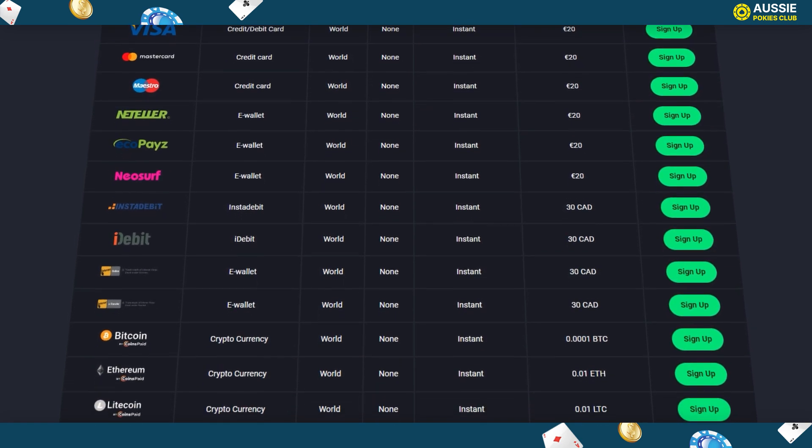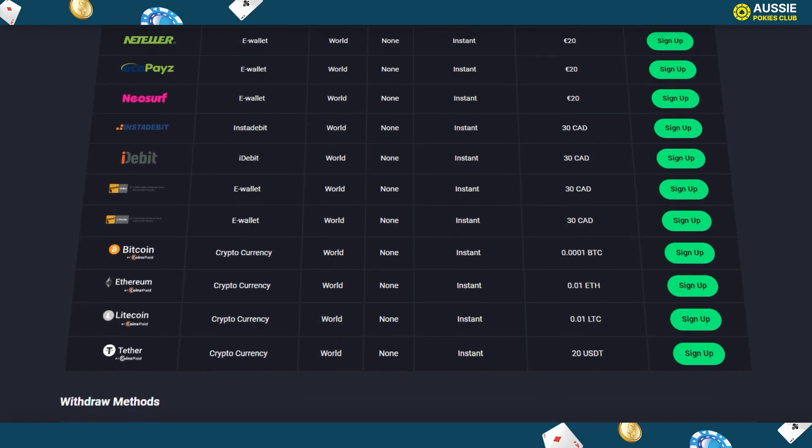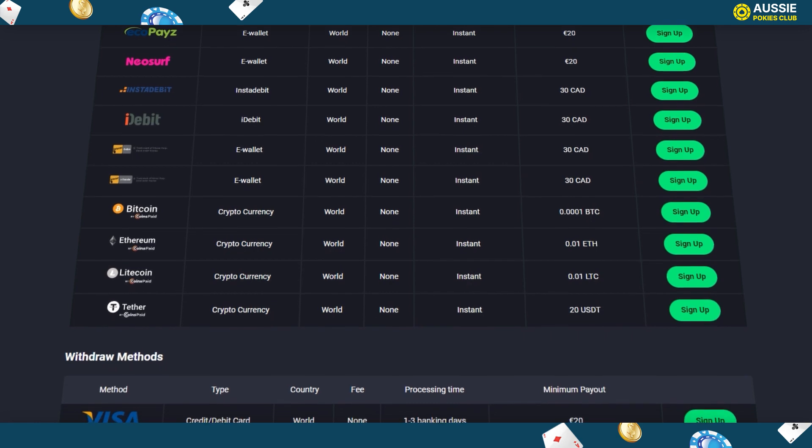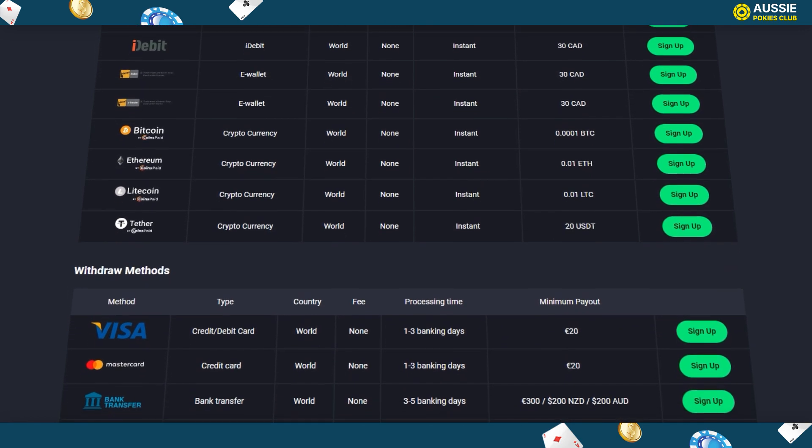E-wallets like Neteller, Ecopays, Neosurf, Instadebit, iDebit, Interac Online, and Interac E-Transfer. Cryptocurrency including Bitcoin, Ethereum, Litecoin, and Tether. Bank transfer.